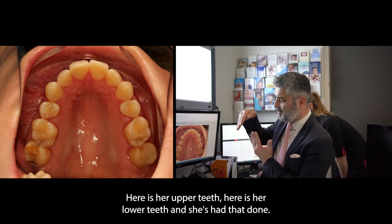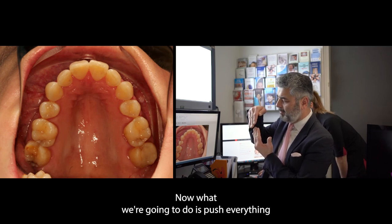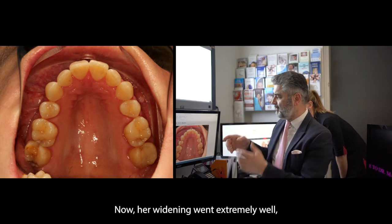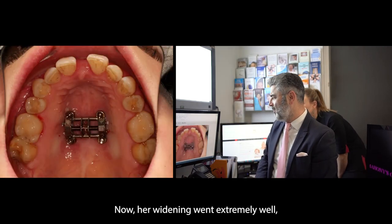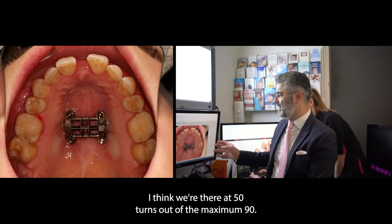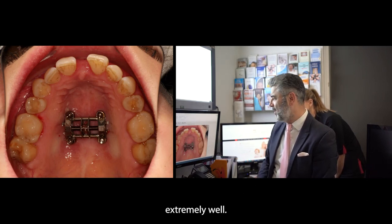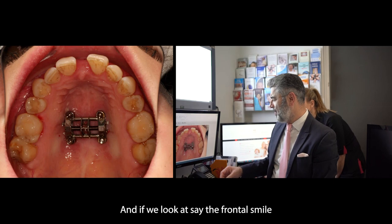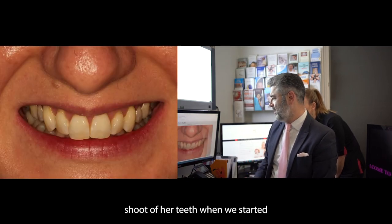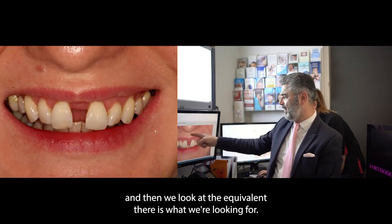Karina had what's called a class 2. Here's her upper teeth, here's her lower teeth. What we're going to do is push everything forward again, starting by widening the upper jaw. Her widening went extremely well — we're at 50 turns out of a maximum 90. We were wanting to go for 12 millimetres, but only really needed 10, and it's gone extremely well. And there's what we're looking for.